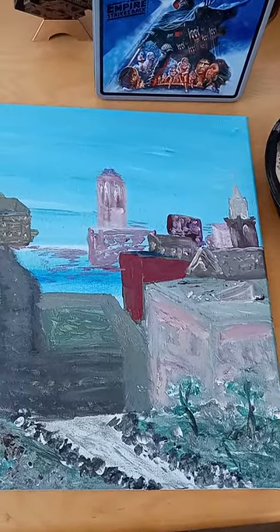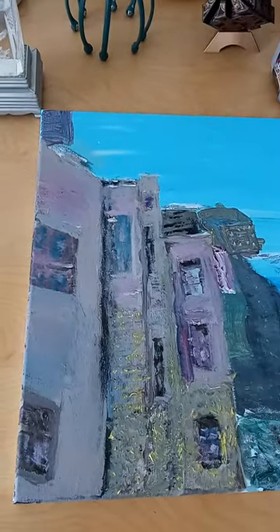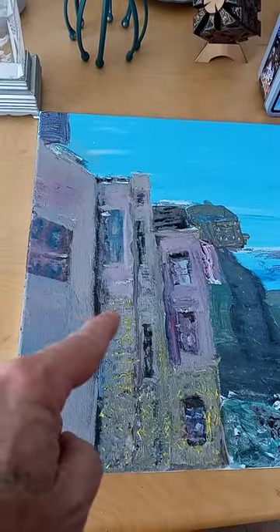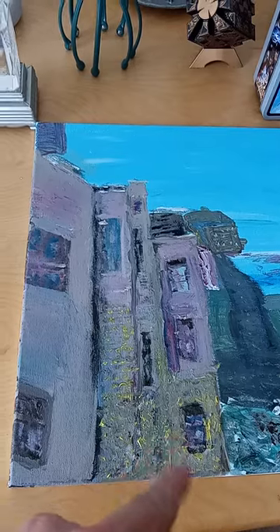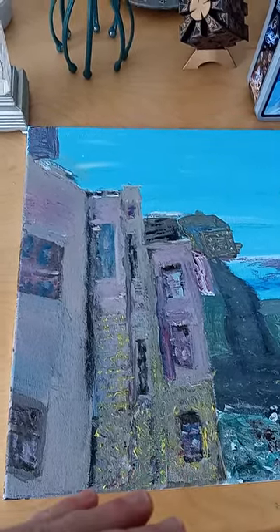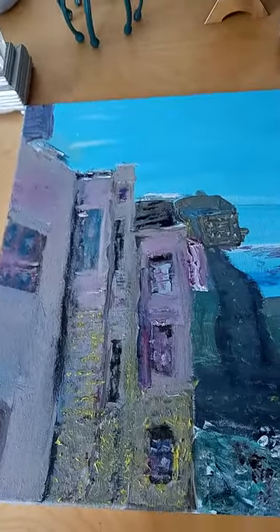Instead of waiting a couple of days for thinner paints to work, I went in and put a lot more detailing into what would be the brickwork. I didn't mind the yellow popping out as much. I'm finding out that with acrylic you can really accomplish a lot.